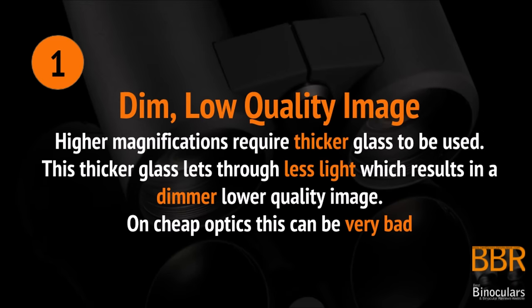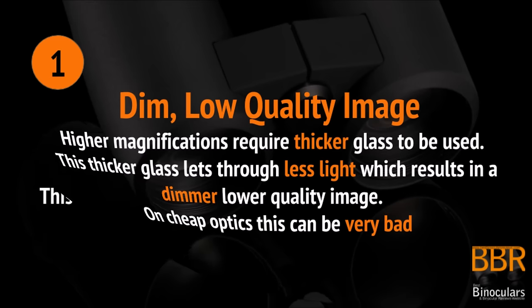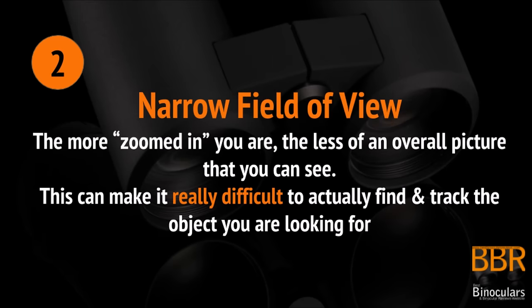Higher magnifications require thicker glass to be used. This thicker glass lets through less light, which results in a dimmer, lower quality image being produced. On cheap optics that use low quality and cheap glass, this can be very bad. The higher the magnification — or the more zoomed in you are — the less of the overall picture that you can actually see.